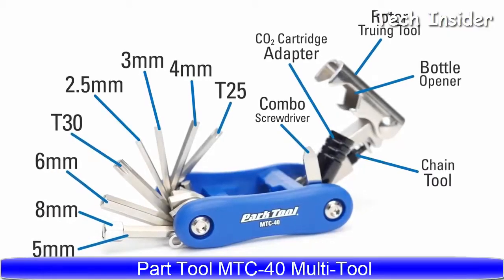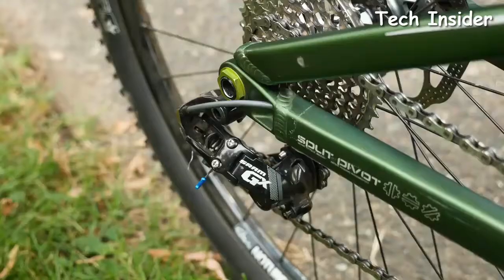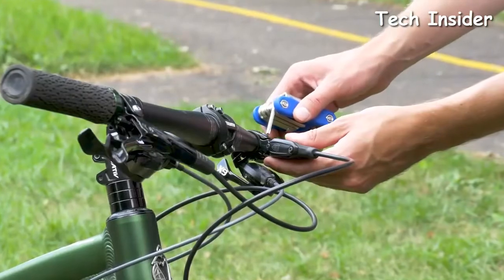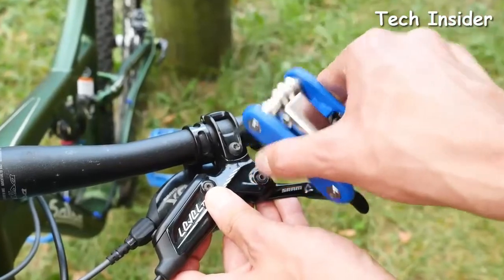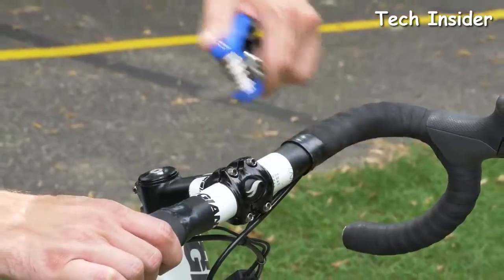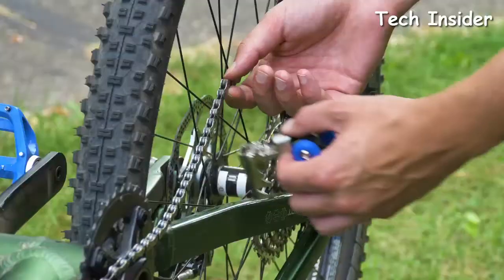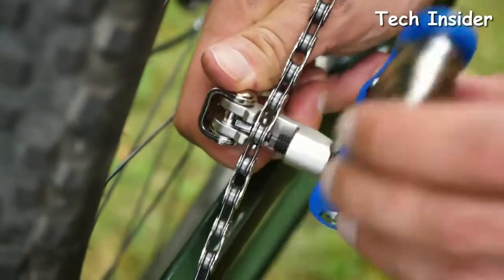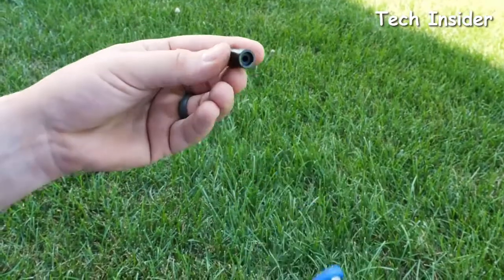The MTC40 is 13 essential tools in one convenient, high-quality, take-along multi-tool. It features a super-strong composite handle, hardened and plated tools, and smooth ergonomic operation. The MTC40 includes a chain tool for emergency chain repairs, and also includes a CO2 cartridge inflator adapter for easy on-the-ride inflation.